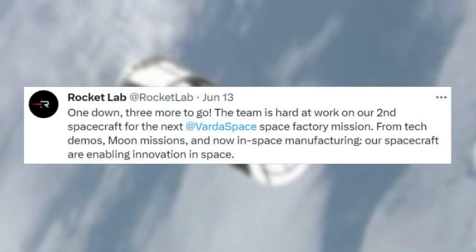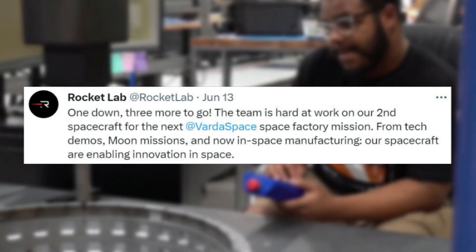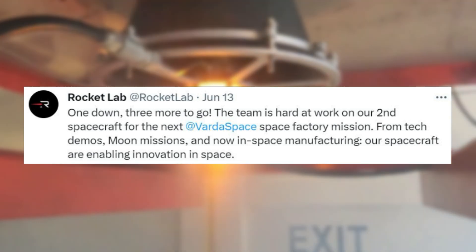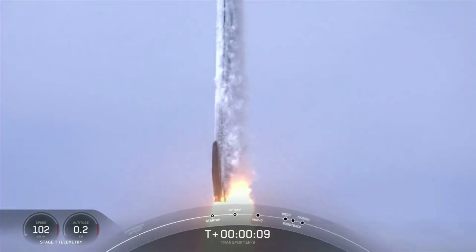On the 13th, Rocket Lab tweeted saying, 'One down, three more to go. The team is hard at work on our second spacecraft for the next Varda Space factory mission. From tech demos, moon missions, and now in-space manufacturing, our spacecraft are enabling innovation in space.' The first mission was not launched by Rocket Lab, but instead by SpaceX on a Falcon 9 as part of the Transporter 8 launch.